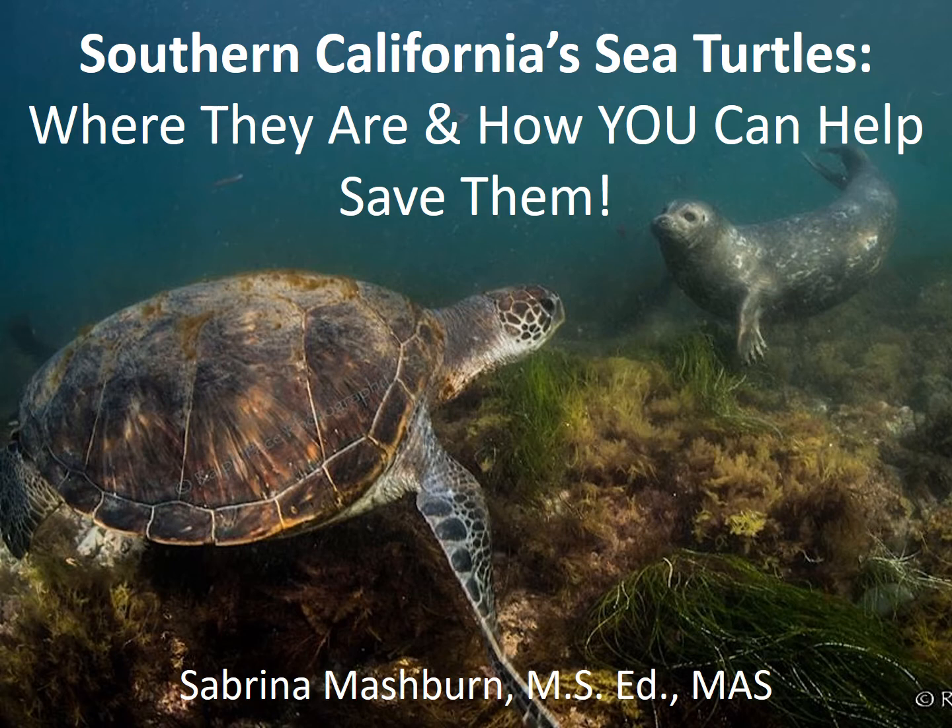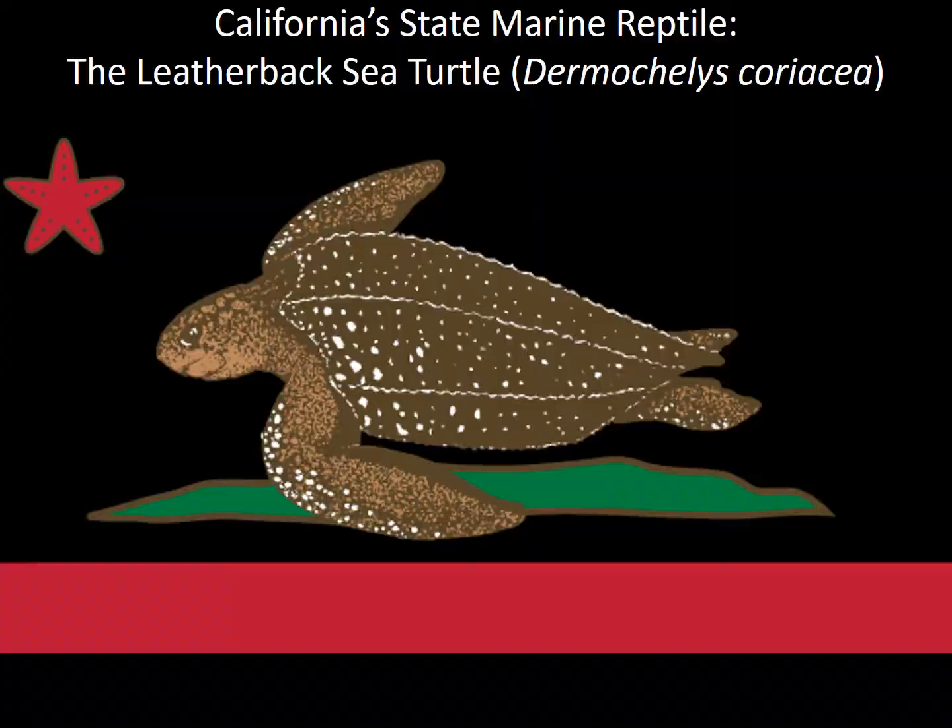Hello everyone, my name is Sabrina Mashburn and I am the director of SoCal Sea Turtles here in San Diego, California. Today I'm going to be talking with you about Southern California sea turtles, where they are, and how you can help save them.